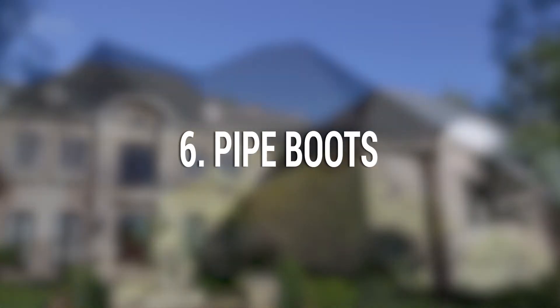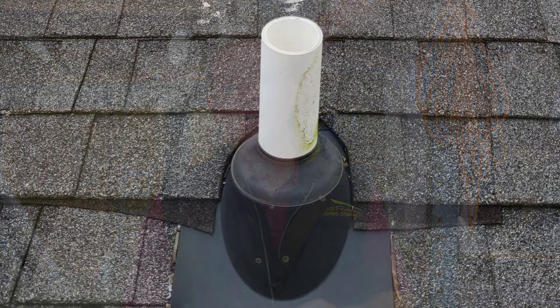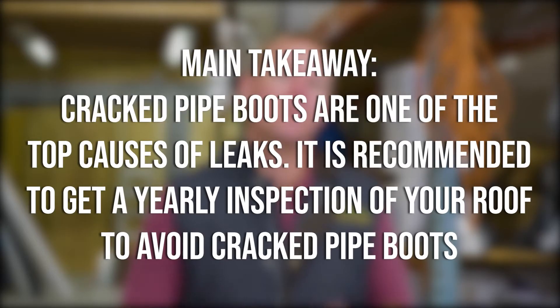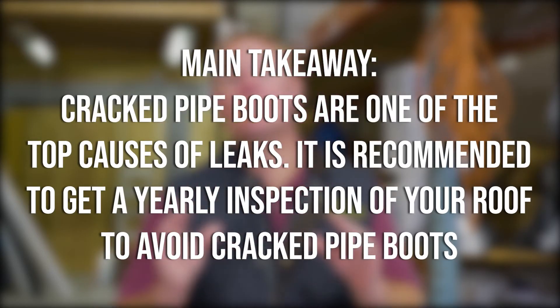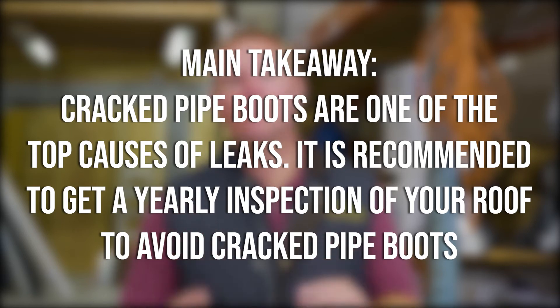Six: pipe boots. Pipe boots surround your pipes and penetrations in your roof. Any time you replace your roof, you need to replace your pipe boots. Main takeaway: cracked pipe boots are one of the top causes of leaks in your roof. It's key to get regular maintenance on your roof to protect and look after your pipe boots.